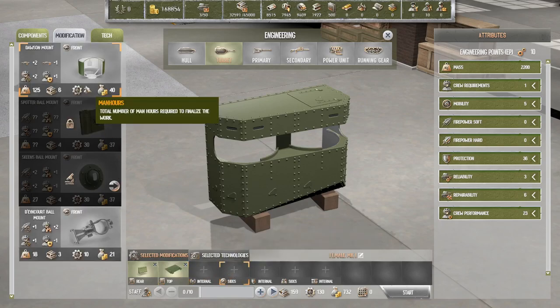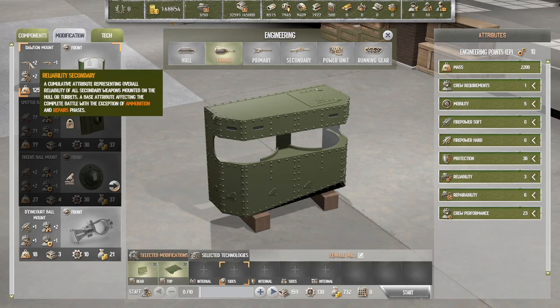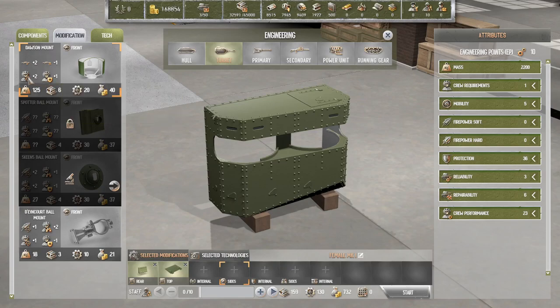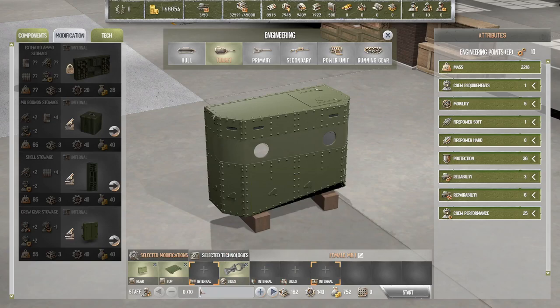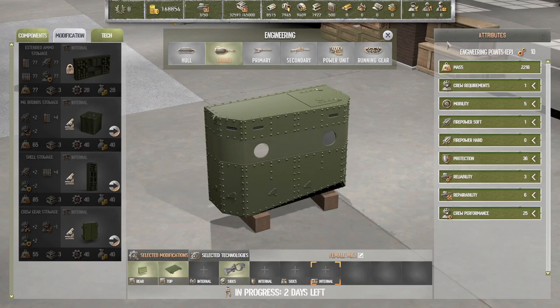On the sides we have a Dawson mount — what the heck is a Dawson mount? Plus two reliability, minus one repairability, plus one proof safety, plus two proof aiming. It's heavy. I think I'll go with the Dawson mount things. That's it — 18 days, two days. All right, let's do that.